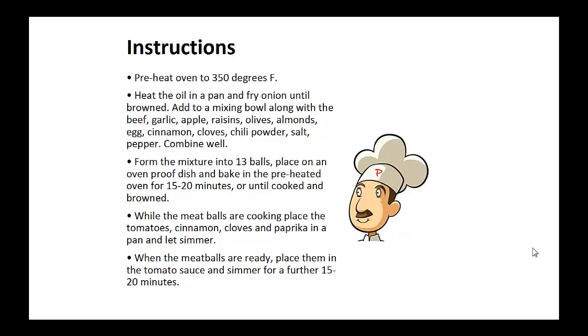Instructions: Preheat your oven to 350 degrees. Heat the oil in a pan and fry onion until browned. Now add to a mixing bowl along with the beef, garlic, apple, raisins, olives, almonds, eggs, cinnamon, cloves, chili powder, salt and pepper. Combine well. Now form the mixture into about 13 balls of 1 inch each. Place on an oven-proof baking dish in the preheated oven for 15 to 20 minutes, or until cooked and browned.